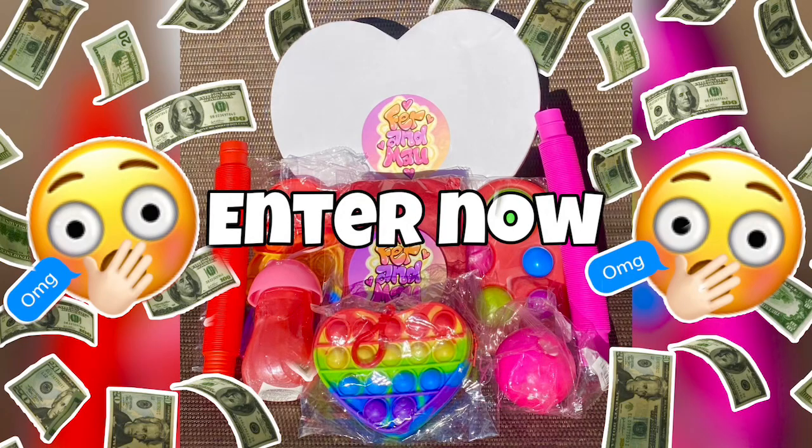Hey guys, welcome back to the channel! I'm Fer and I'm alone today for the intro because I'm actually editing this video and I noticed we didn't do one. In today's video, Mao and I are gonna go fidget toy hunting, continuing the series with only purple fidget toys. Don't forget to join our Valentine's Day giveaway - super easy - and we'll be choosing winners on the 15th!